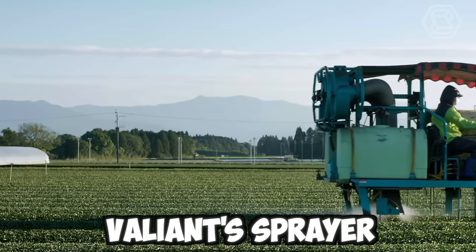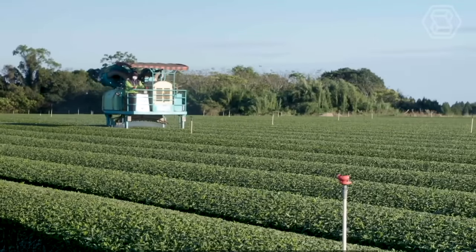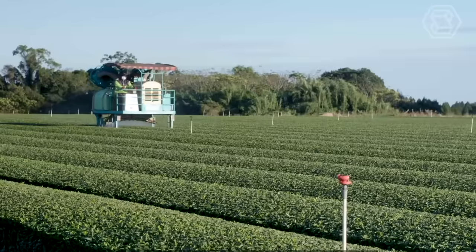Valiant sprayer is a versatile and high-performance machine designed to meet the needs of modern agriculture. The sprayer is equipped with the latest technologies and features, such as precision spraying and automatic boom height control.